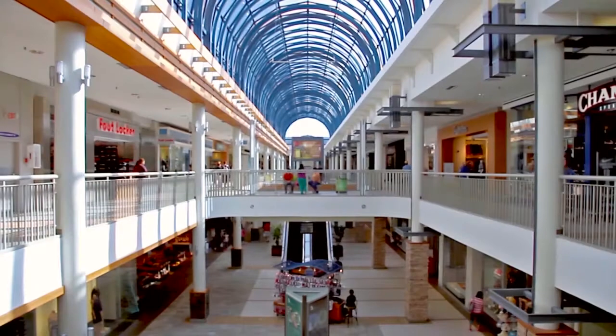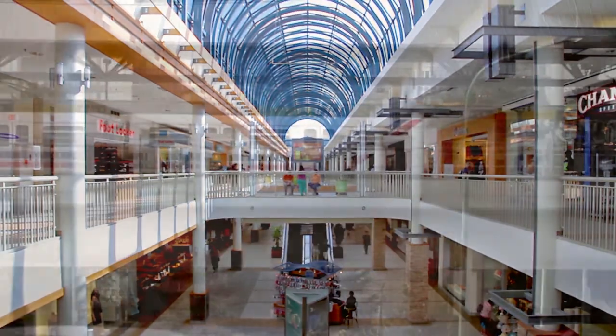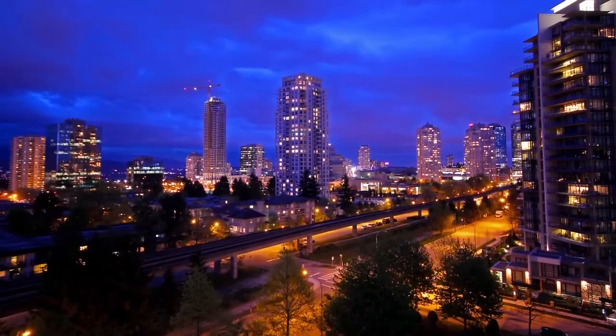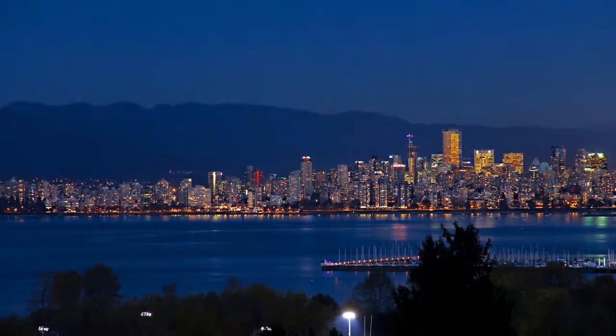The premium shopping and dining in and around Lougheed Mall is found close to home. Or, from here, hop onto the SkyTrain, which will connect you to the rest of the Lower Mainland, including Metro Town, a popular destination in Burnaby, as well as all that Downtown Vancouver has to offer.